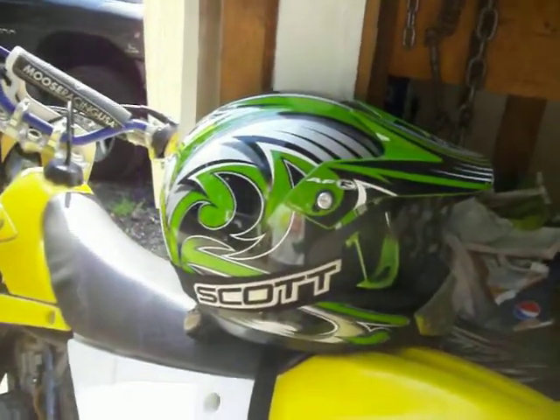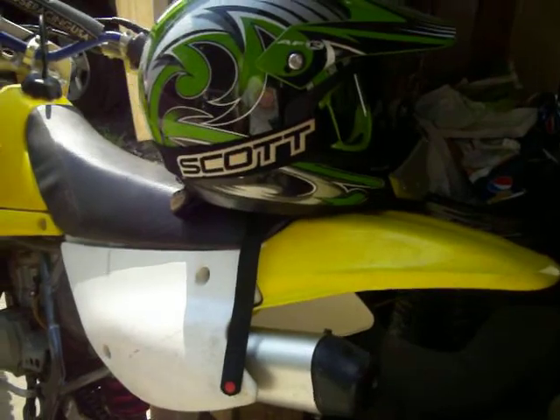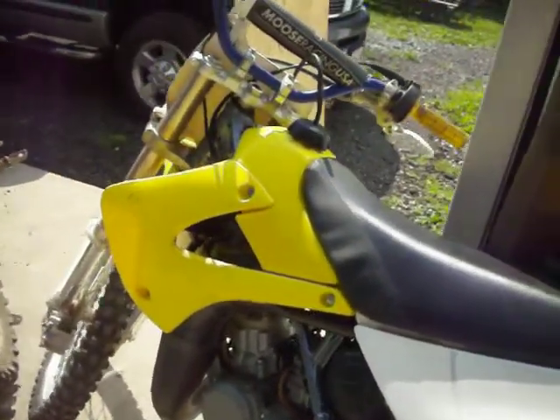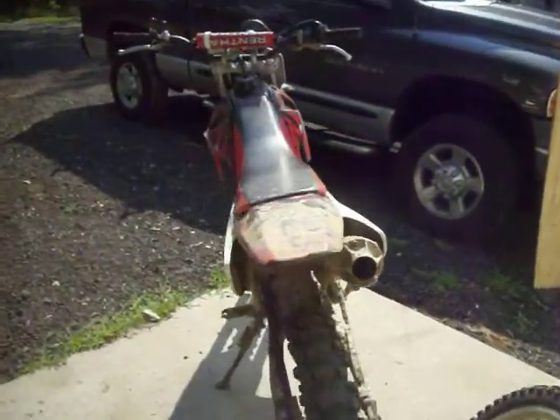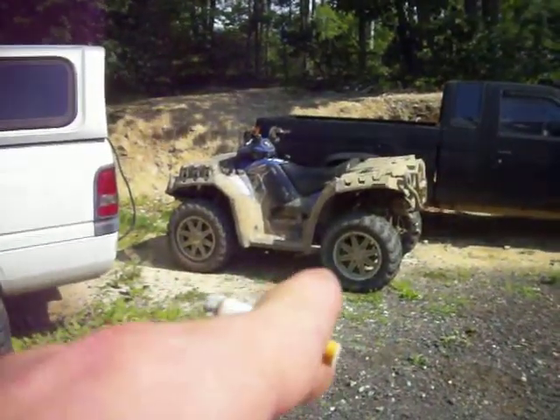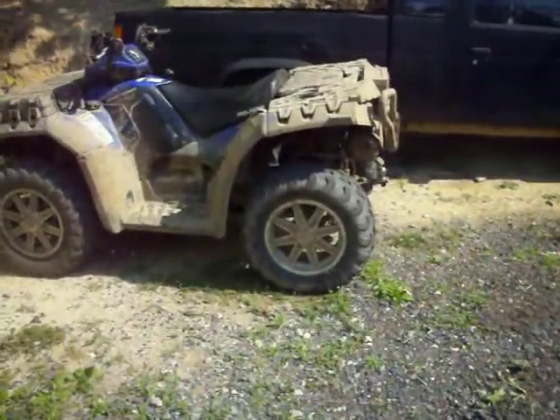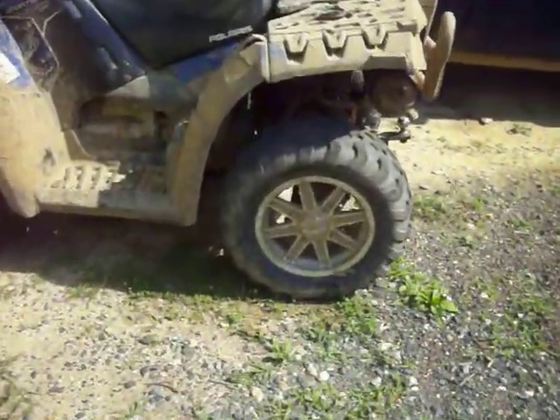I'm a Kawasaki guy myself. I'll probably just wind up painting it with Fusion or something. John's 250 four-stroke — we got plenty. That's a monster right there, 850cc Sportsman. 14-inch rim, like a pickup truck.